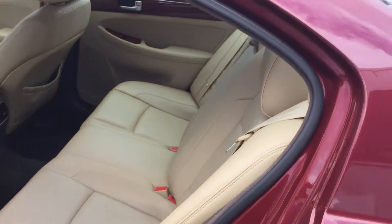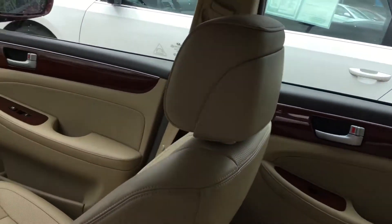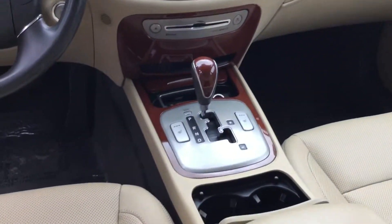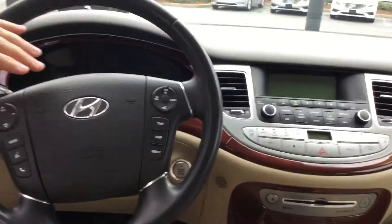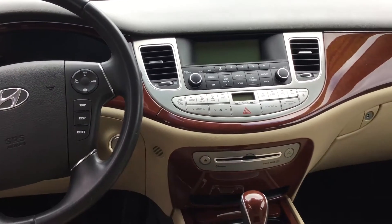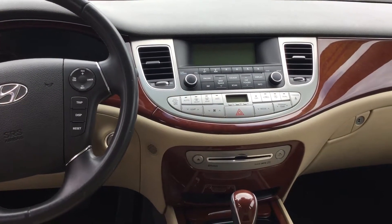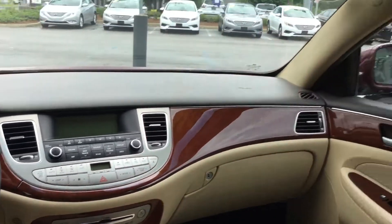Let's take a look at the interior real quick. Comfortable leather seating throughout. You do have the heated seats up front, the power seats in the front as well. You have the shiftronic transmission. You have the volume control, cruise control, and the Bluetooth hands-free here on the steering wheel. You do have AM FM stereo, CD player, dual air. This is a very, very well equipped car.